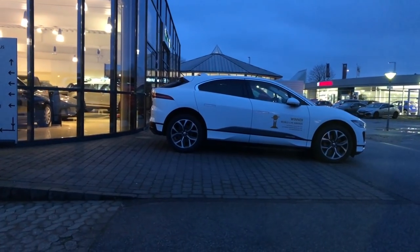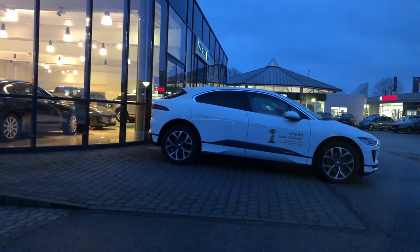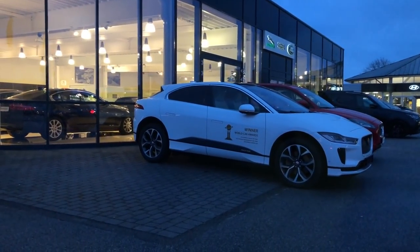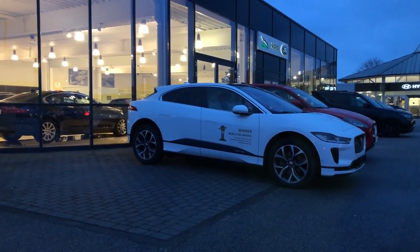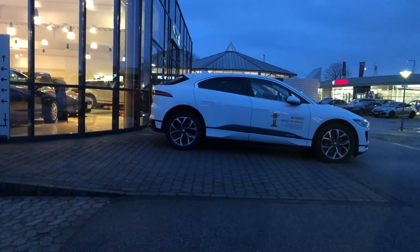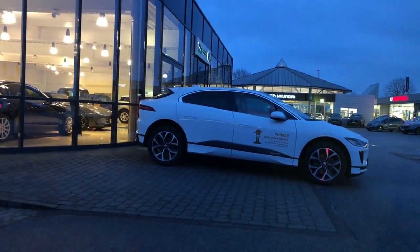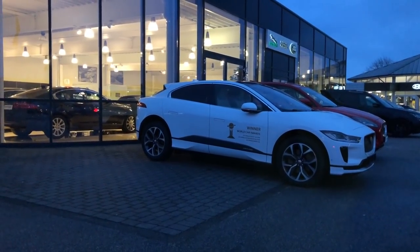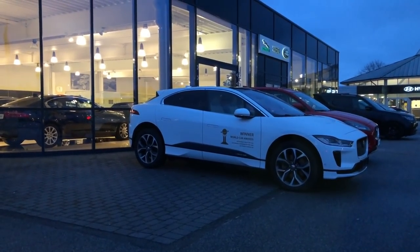Right outside the Hyundai dealer there's a Jaguar dealership with the I-PACE, which is something else I'll go and try to test drive — I'm very curious about it. I filmed one at Oslo Airport some months ago but haven't had a chance to drive it, so that would be great.